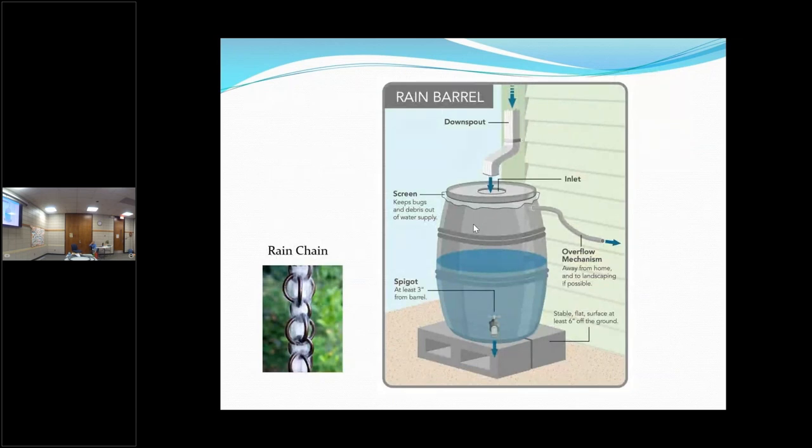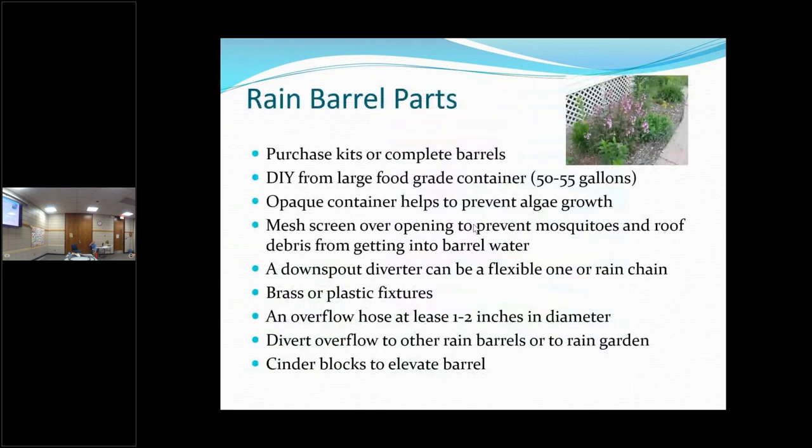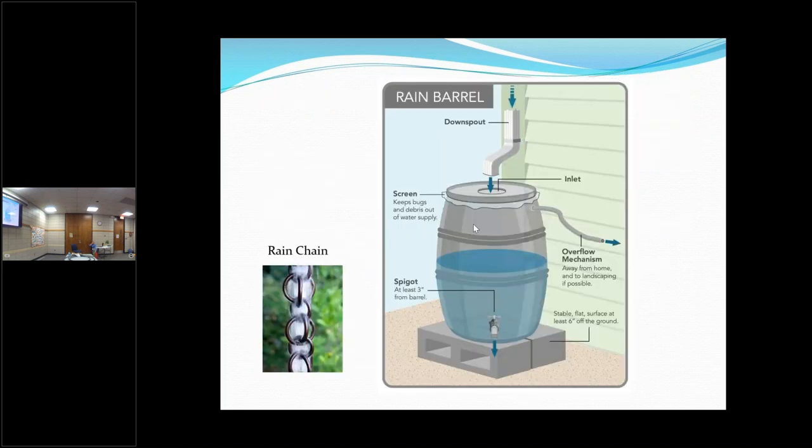I mentioned a rain chain and my husband said, 'What's that?' So I put a picture of one here — it's really kind of unique. Some are real basic, just a chain. I've seen ones with little cups that go from one cup down to another cup. I've even seen some that have almost the effect of a wind chime when it rains — you hear music as the water goes down.